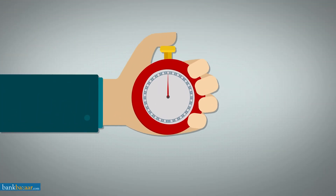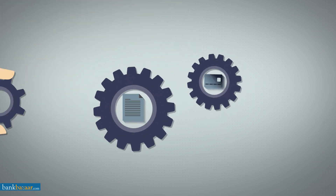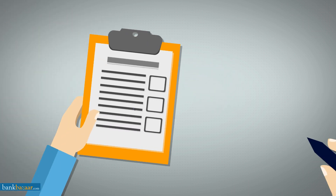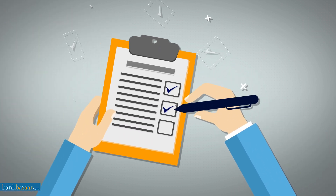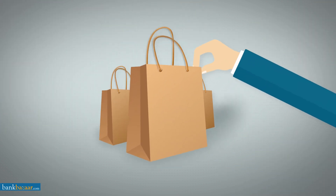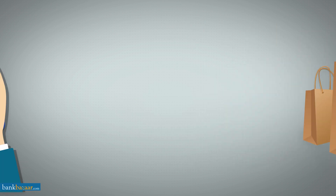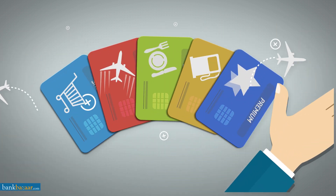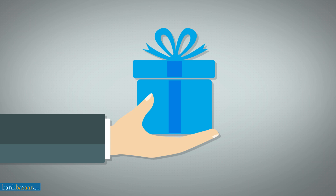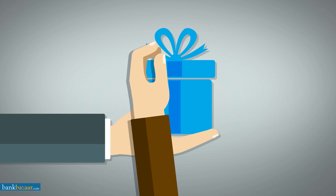Applications are processed and approved online in minutes — just minutes. Enjoy quick approval and hassle-free processing of your applications. Minimal paperwork will give you every reason to cheer. Take advantage of a high purchase limit on your card, and choose from a wide variety of credit cards to suit your needs.